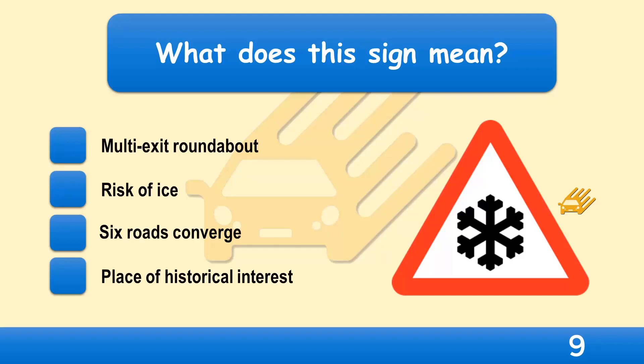What does this sign mean? Multi-exit roundabout, risk of ice, six roads converge, or place of historical interest?